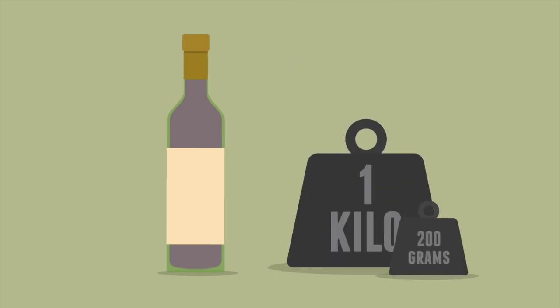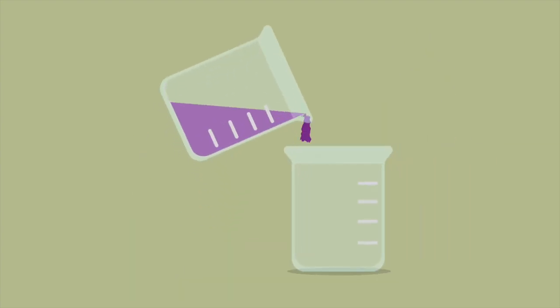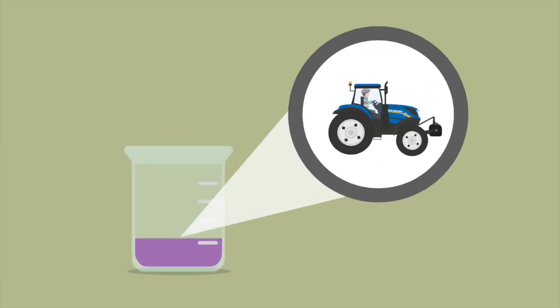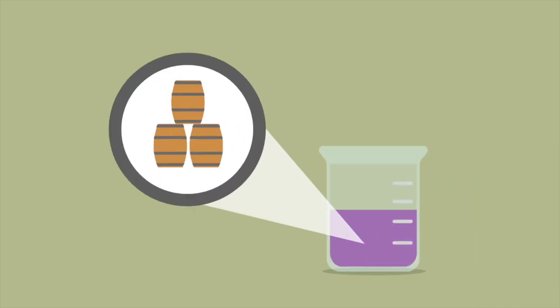Every bottle of wine accounts for around 1.2 kilograms of carbon dioxide released into our atmosphere. It starts with grape production. Vineyards account for half the CO2 in every bottle of wine, with about half of this due to the machinery and fuel used in planting, growing and harvesting. The other half of the bottle's carbon is from the cellar and from retail.